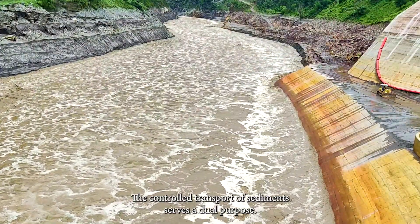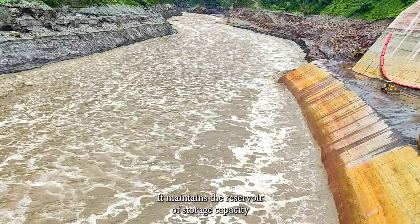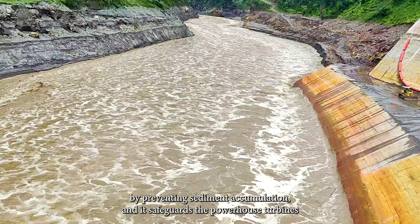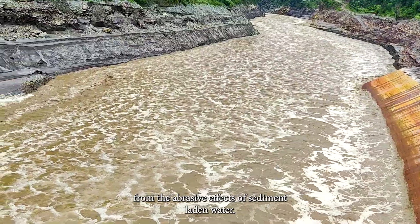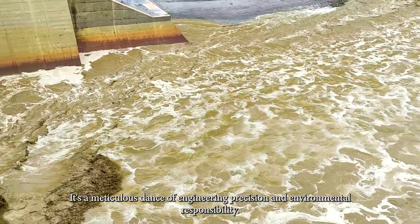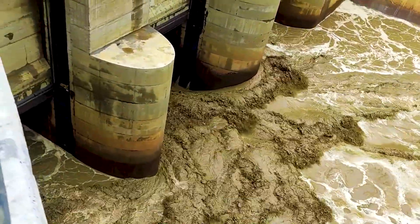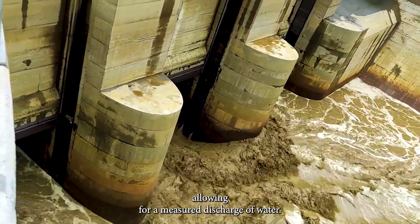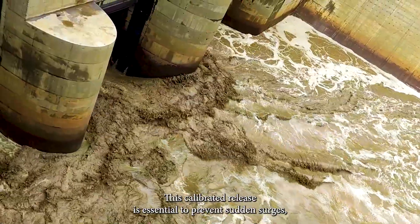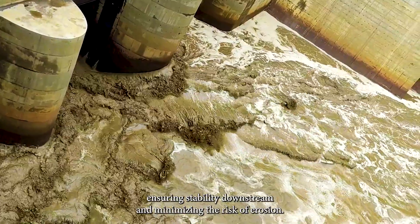The controlled transport of sediments serves a dual purpose: it maintains reservoir storage capacity by preventing sediment accumulation and safeguards the powerhouse turbines from the abrasive effects of sediment-laden water. Spillway gates incrementally open, allowing for a measured discharge of water. This calibrated release is essential to prevent sudden surges, ensuring stability downstream and minimizing the risk of erosion.